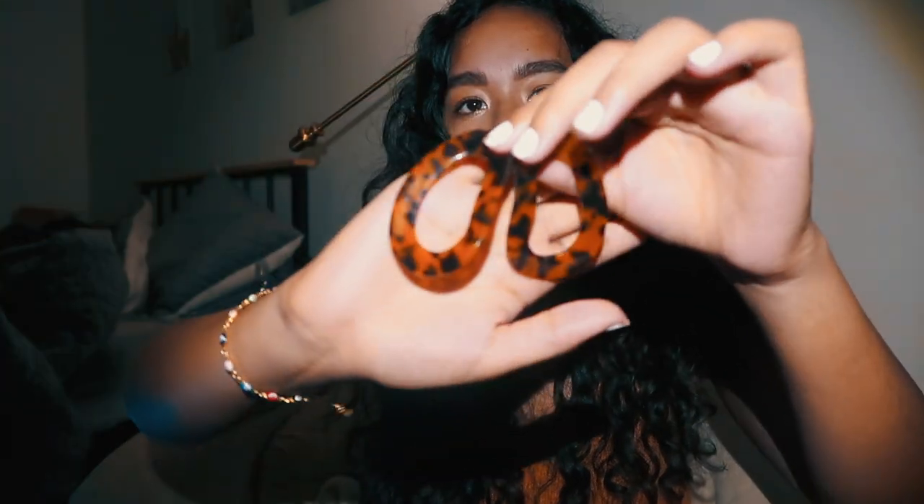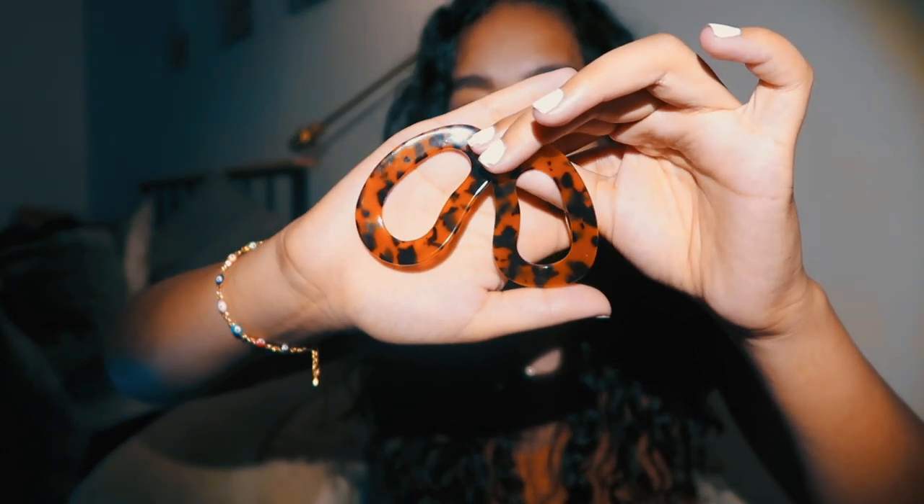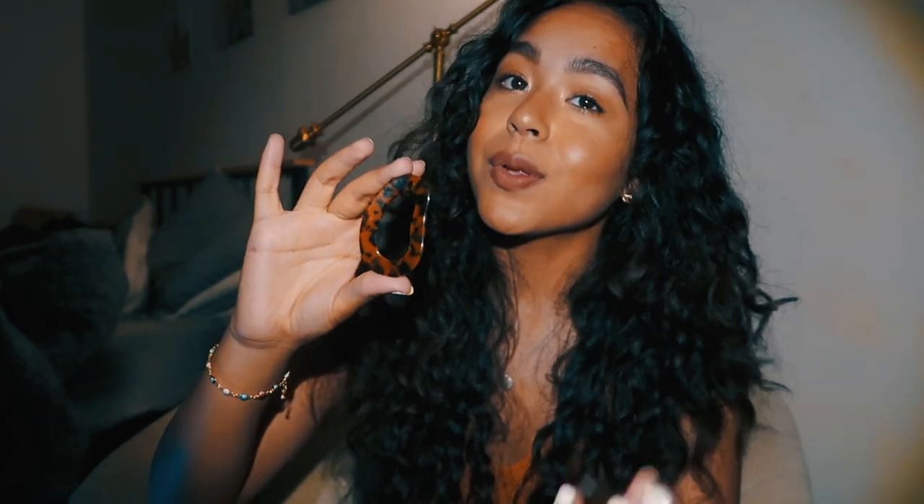The last two items are earrings. These first ones are tortoise shell and cheetah print-looking earrings in a cool, weird shape that I really like. They're plastic but really beautiful — I think they're going to look so funky and cool for fall. They almost remind me of cheetah print, which I've been loving all summer and fall this year. These were about $7, and since they're not metal I think they'll last long. Great statement earrings — I can't wait to rock them.